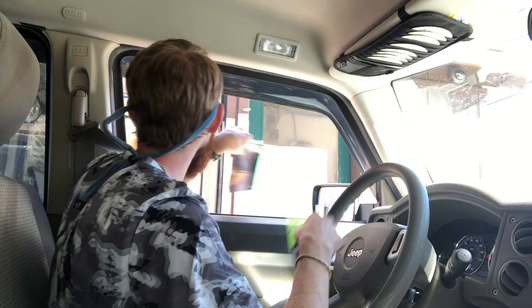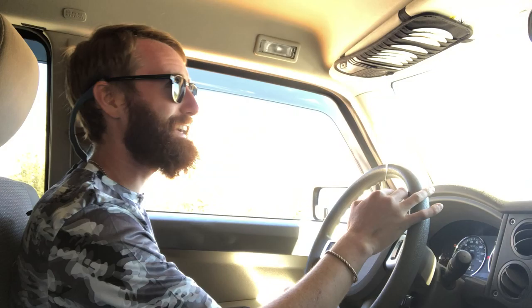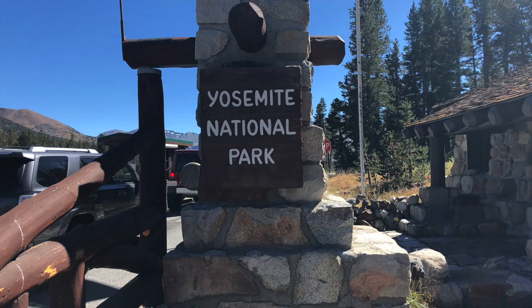This whole trip was kind of planned around Yosemite — this is the most special park for me on this trip. We're doing it — Yosemite! It's freaking packed in here. I just got my permit for my first backpacking experience in Yosemite. I'm going to go to the Grand Canyon of Tuolumne — not a lot of elevation, just take my time and enjoy it.